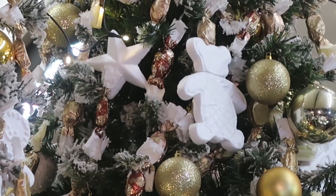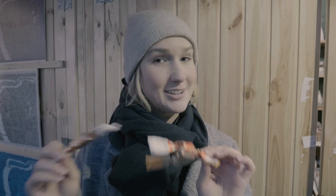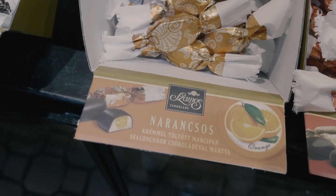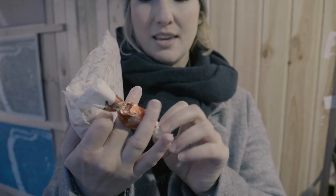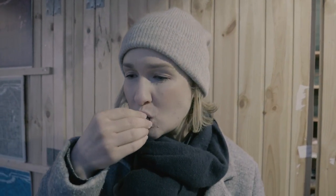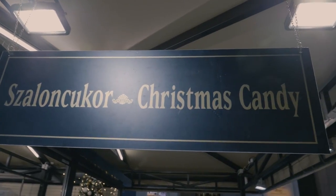A tradition in Hungary is Christmas candy. These look like little crackers and they actually decorate the trees with these in addition to eating them. I got three kinds: honey, orange, and cherry. It really looks to me like a Christmas cracker except it's candy inside. Okay, here goes cherry. Oh, that's really good!